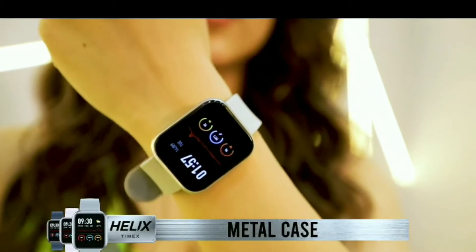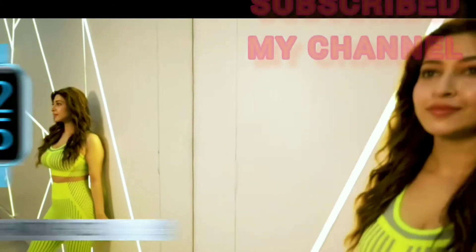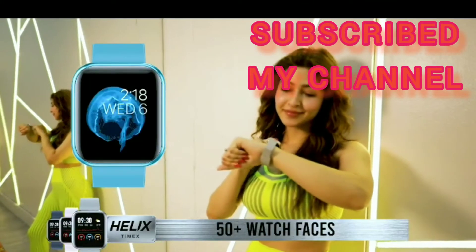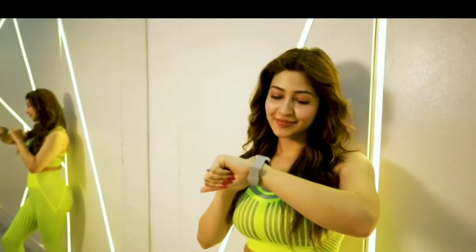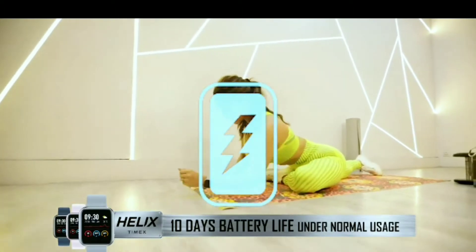Helix Metal Fit comes with a metal case which makes the watch sturdy and always protective. It offers 50 plus watch faces, one for every mood and every look. And it comes with 10 days battery life in a single charge under normal usage.